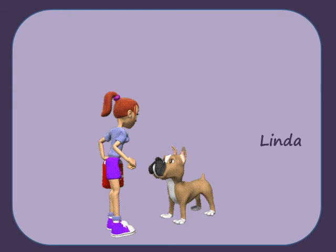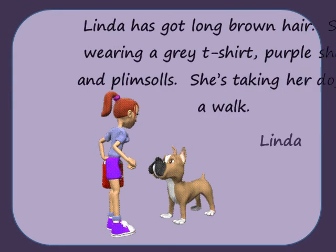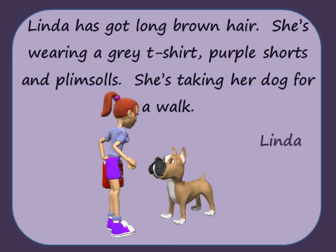Linda has got brown hair. She's wearing a grey t-shirt, purple shorts and plimsolls. She's taking her dog for a walk.